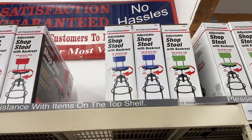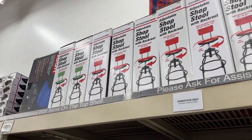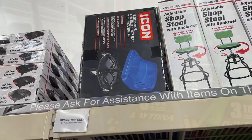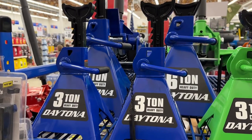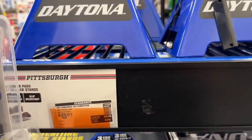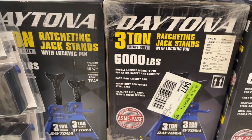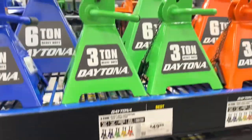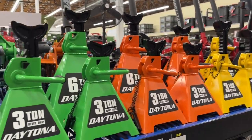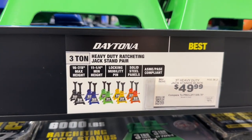Found a blue one — adjustable shop stool with back rest and tool storage — not bad. They also have a small blue creeper. They know how to sell to me because they've got three-ton heavy duty Daytona jacks. The jack pads/bumpers are nine bucks; I thought that was the price for the jack. The jacks are on sale for $80. They have green, yellow, orange, and black — 50 bucks for the three-ton pair.